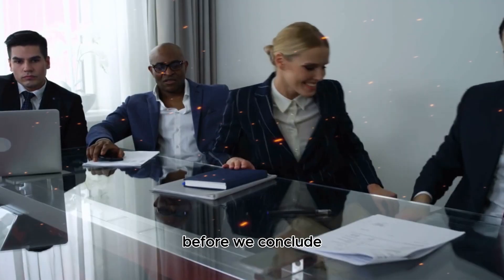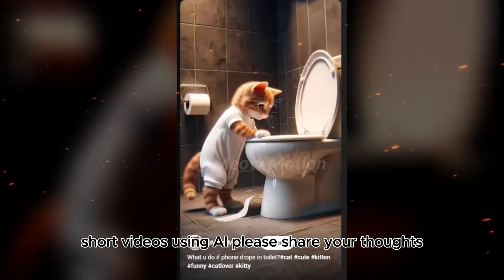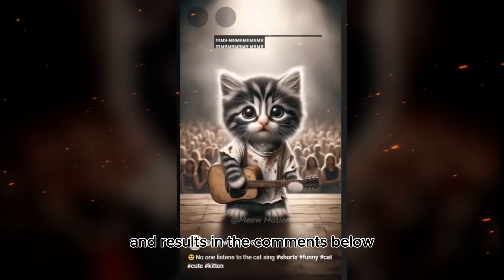Before we conclude, I'd love to hear about your experiences with generating cat story short videos using AI. Please share your thoughts and results in the comments below.